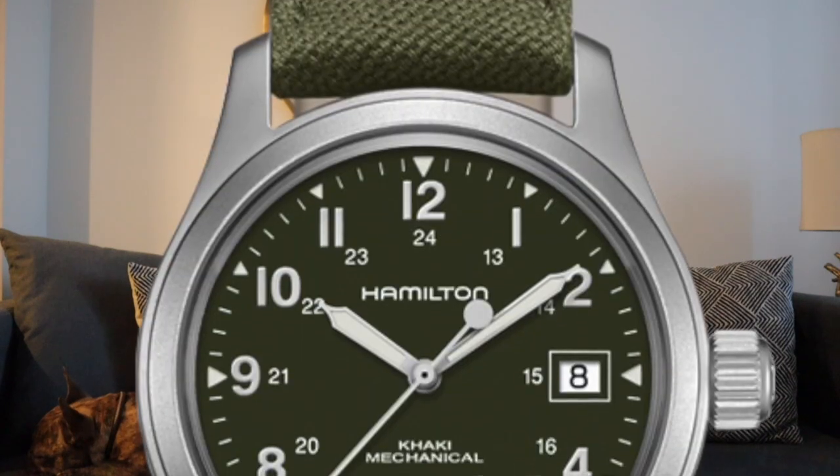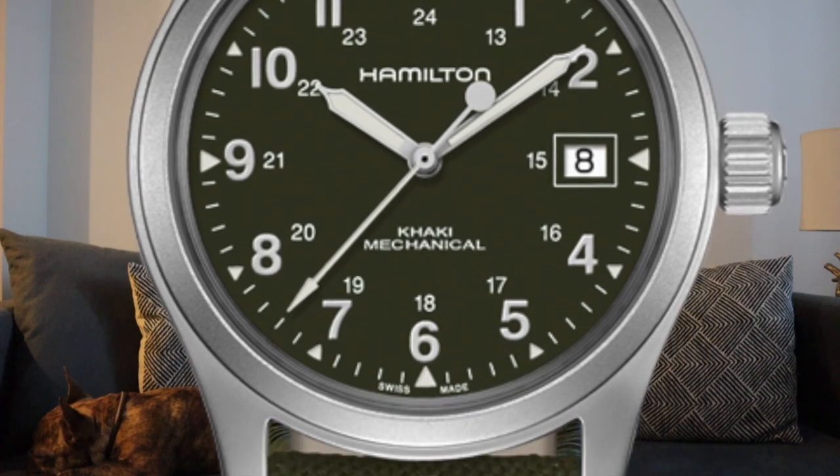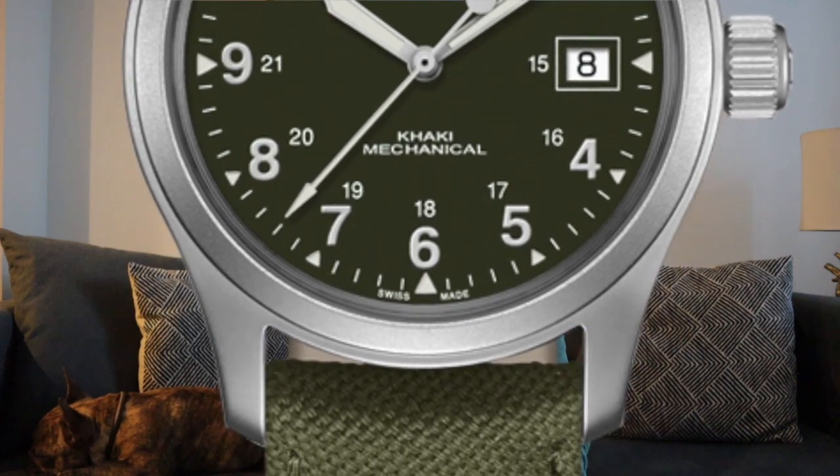Number one — and we're going to order this list by price — is going to be the Hamilton Field Mechanical watch with a green dial and green canvas strap. This watch comes in at $425.